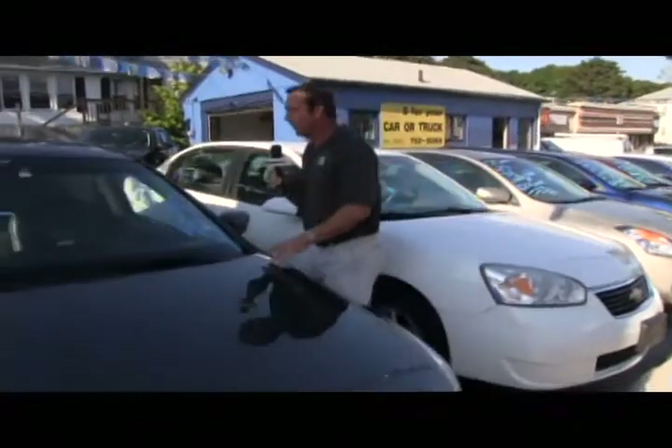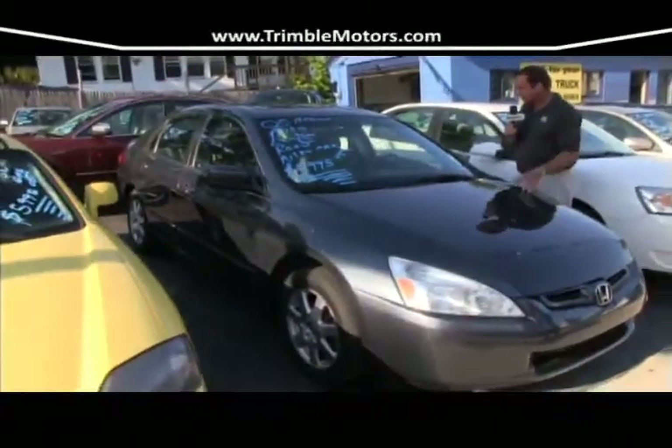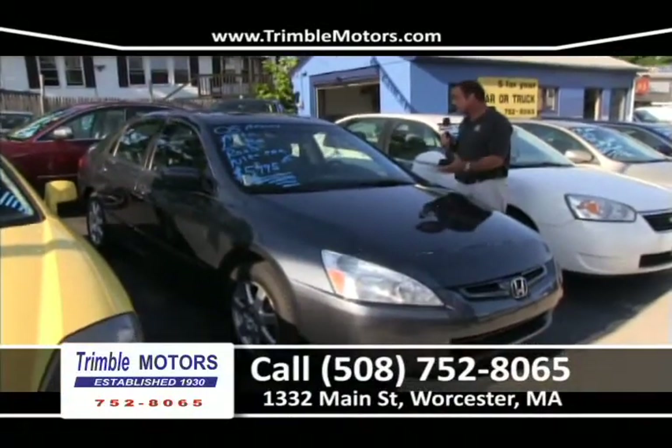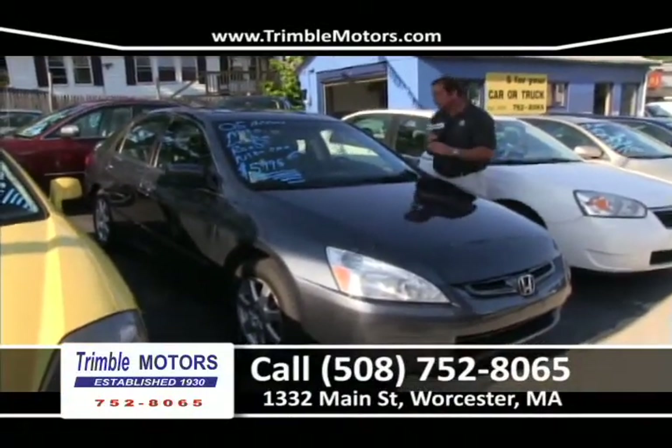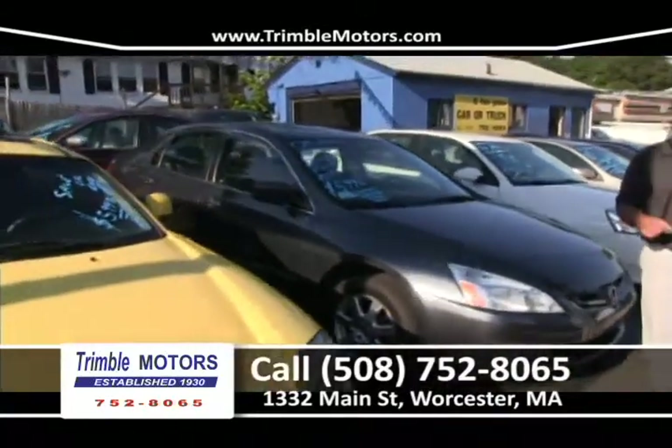We've got a Honda Accord over here — 2005, leather roof. Cheapest Accord in the city of Worcester, guaranteed, for $59.95 a week. Very nice car — it's a six-cylinder, not a four, so plenty of power, fun to drive. Trimble Motors, 752-8065.